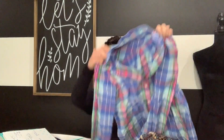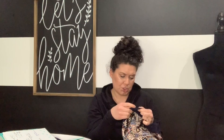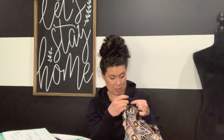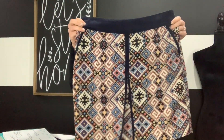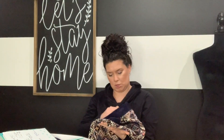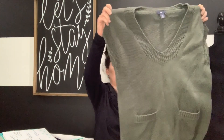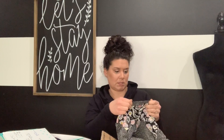Next is a J.Crew plaid button-front top with blue, pink, and green. Then a Melody Tam new-with-tag tribal printed skirt - I thought that was really cute, size 6. Next is a Gap extra small that's pretty dated, so I'll probably just donate it.